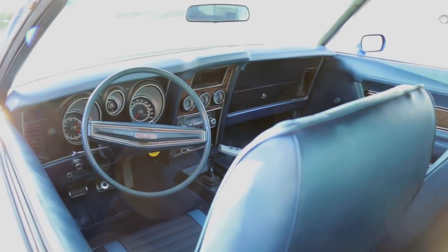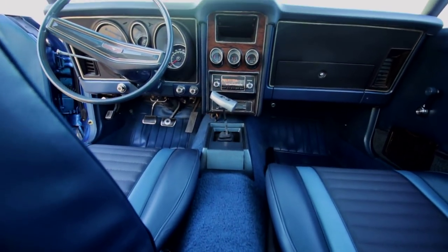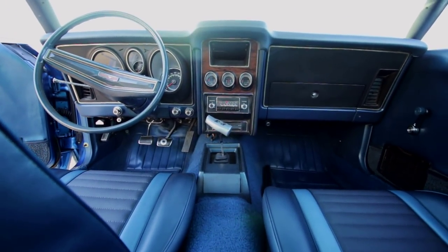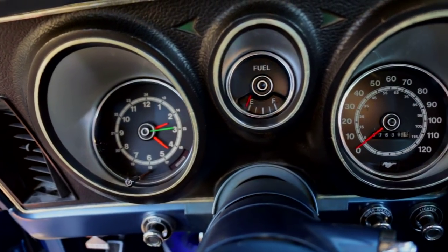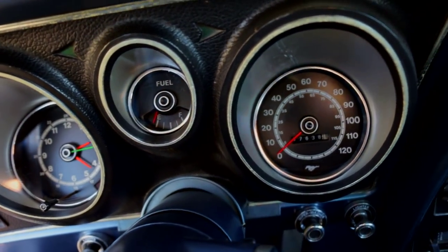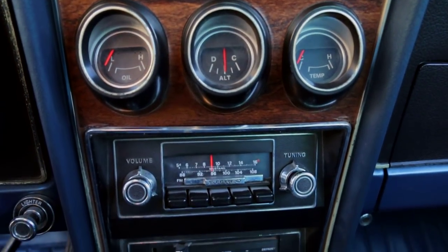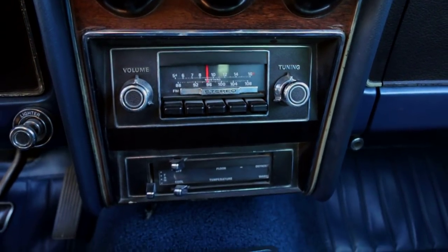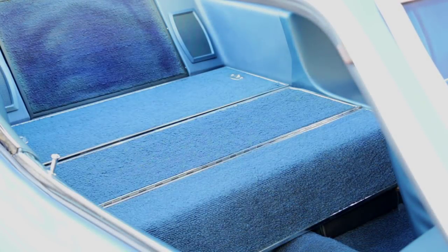Tritone blue bucket seats cradle the riders both front and rear, and a Hurst 4-speed shifter is planted in a short blue consolette. The black dash faces are all business, but wood grain on the dash and doors breaks up the black. Big gauges face the driver, and a trio of smaller ones perch above the AM-FM radio. It's a comfortable cockpit for sure, albeit a bit hard to see out of the rear flat glass.